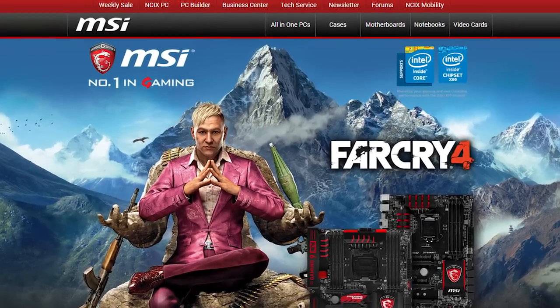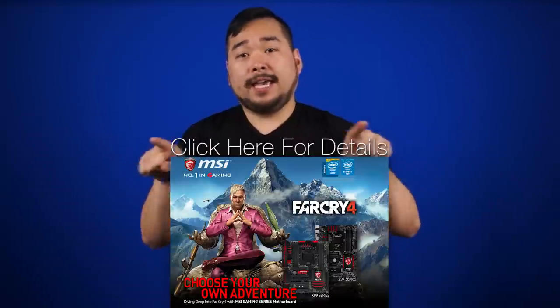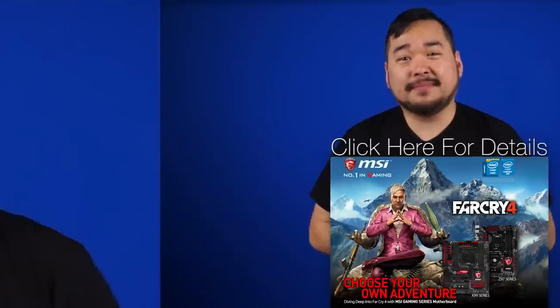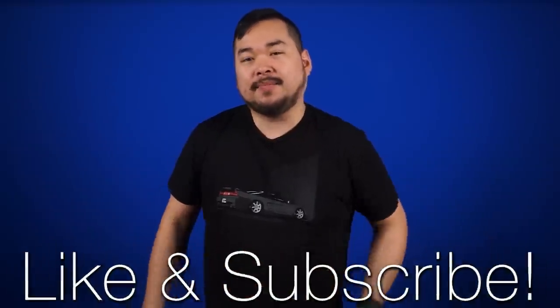Buy select MSI motherboards from NCIX and get a free copy of Far Cry 4 — click the link in the description for details. That's it for Netlink Daily, guys. Thank you so much for watching, don't forget to like and subscribe for more videos like this from NCIX.